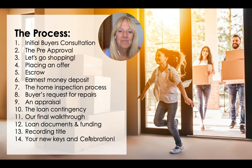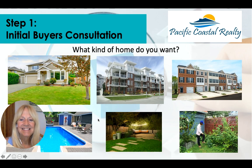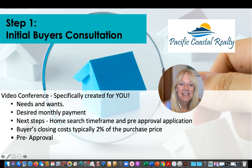In our buyers consultation, we're going to talk about what kind of home you're looking for — a single-family home, a condo, something with a pool, maybe a backyard. We can meet virtually or in person. We do follow CDC guidelines for in-person meetings, but we can do it virtually using Zoom. We want to talk about your needs and wants, your desired monthly payment, and your time frame.